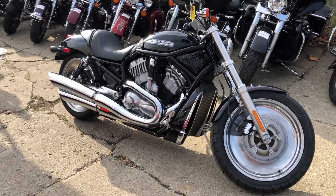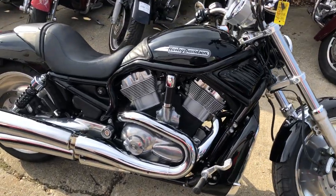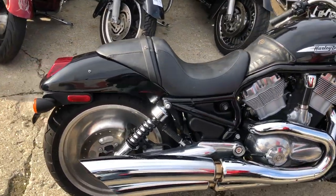Hey guys, ApprovalPowerSports.com here. Today we have a used Harley V-Rod for sale with only 11,479 miles.